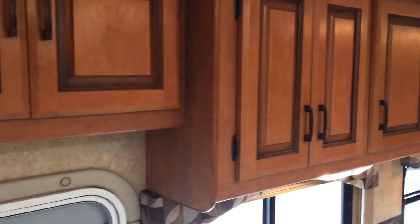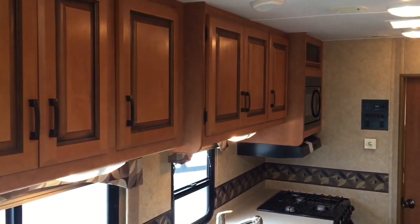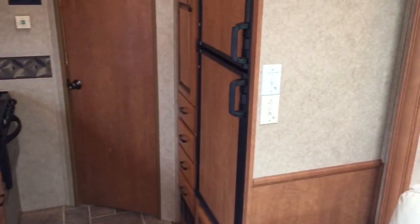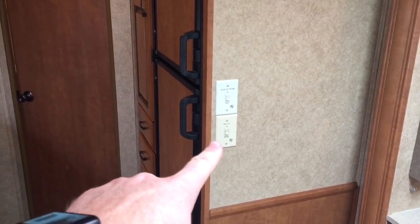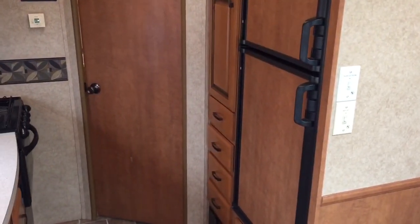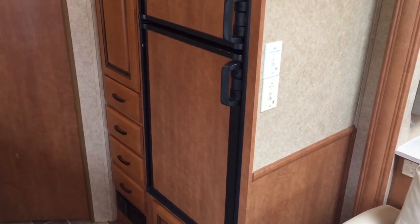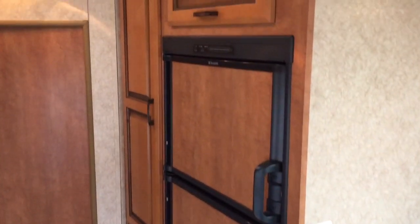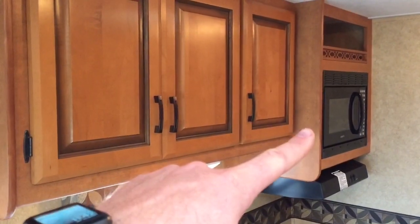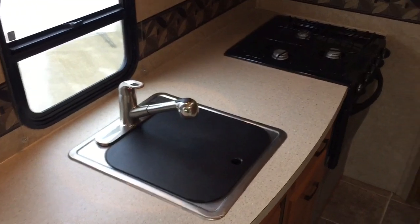That's a really pretty looking — I believe it's a cherry style, cherry or maple finish on the cabinets here. There are two switches on the wall: the top one is for the slide-out and the bottom one is for the power Murphy bed. Got a nice big fridge and freezer that runs on gas, propane, or electric — 110. Got a pretty good sized kitchen area: microwave at the far end, range hood over the three burner cooktop, and a single basin kitchen sink.